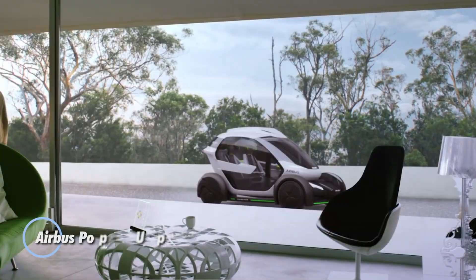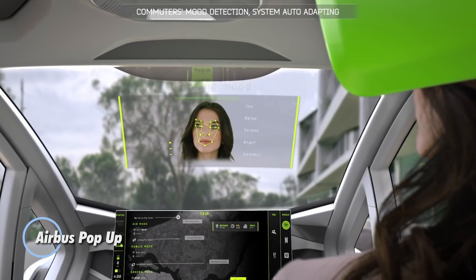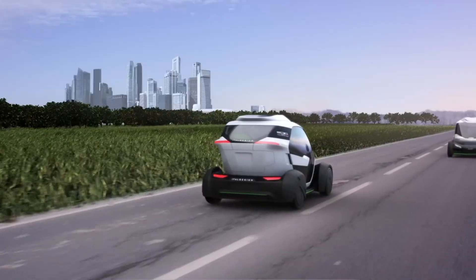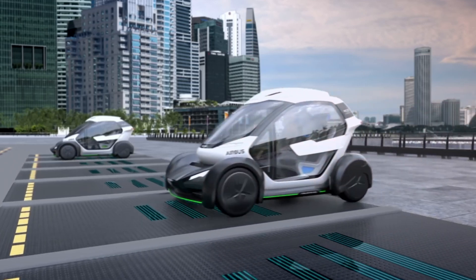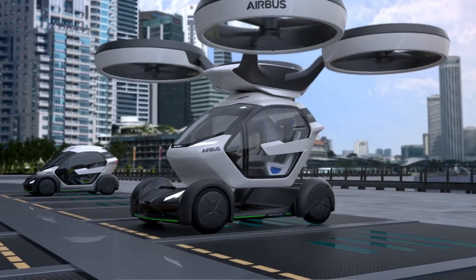Airbus Pop-Up. This is a visionary modular transportation concept designed to address the challenges of urban mobility. Developed in collaboration with Italdesign, the Pop-Up system combines the versatility of ground and air travel into a single, adaptable vehicle.